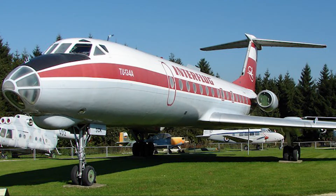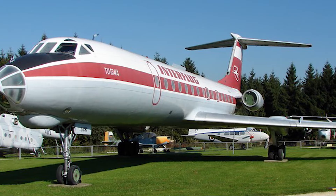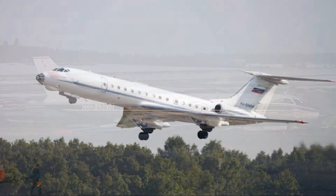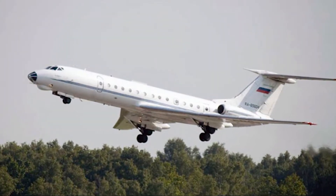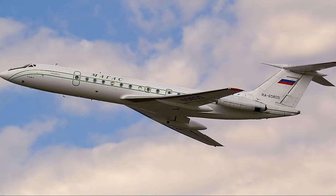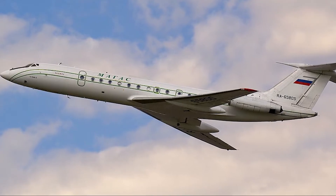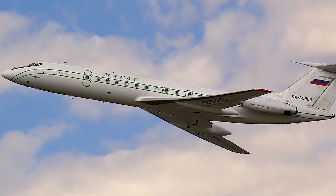Developed by the Tupolev Design Bureau, the 2134 was based on the design of its predecessor, the 2124. However, significant modifications were made to meet the increasing demands for speed, capacity, and efficiency. The 2134 featured a sleek aerodynamic fuselage, swept-back wings, and, most notably, twin rear-mounted engines.